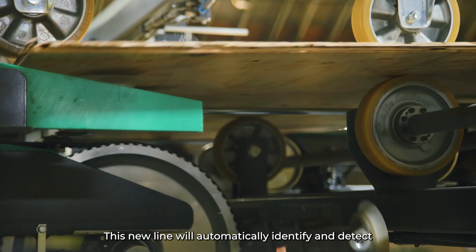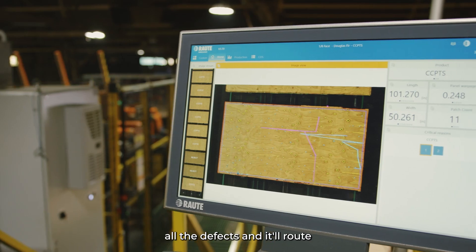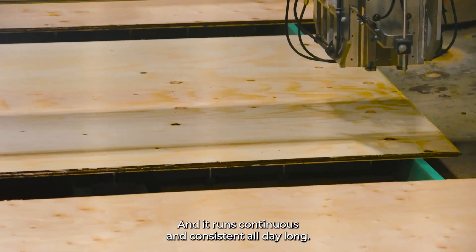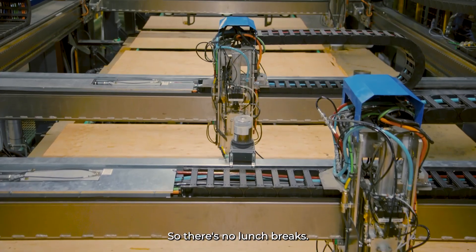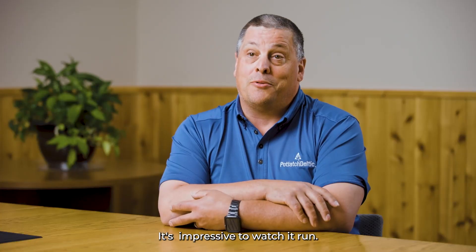This new line will automatically identify and detect all the defects, route them out very symmetrically, and then put just the right amount of fill in there. It runs continuous and consistent all day long — no lunch breaks, no body breaks. It's impressive to watch it run.